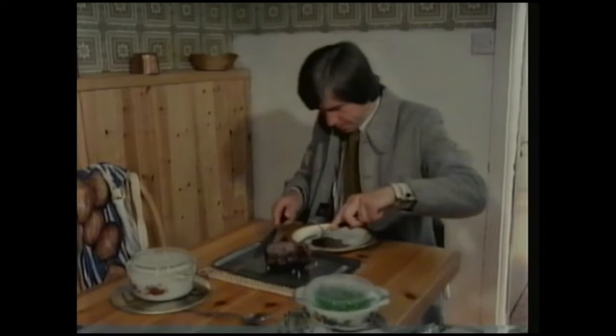Bacteria come in many shapes. Some join together in long chains. Many are rod-shaped. Some are spiral. So, bacteria and protozoa in the rumen break down the cellulose cell walls into simple substances that the cow can make use of. The microbes multiply rapidly in the warm rumen, and when they die, millions are absorbed by the cow.